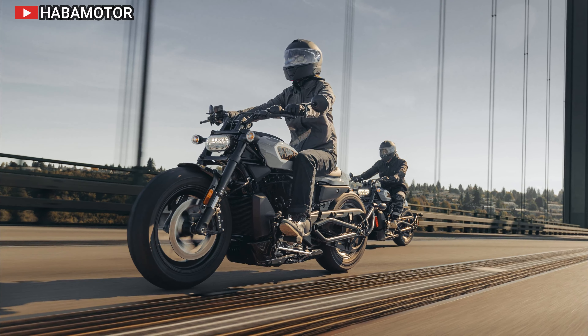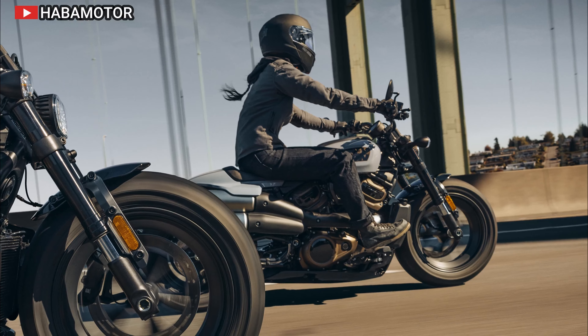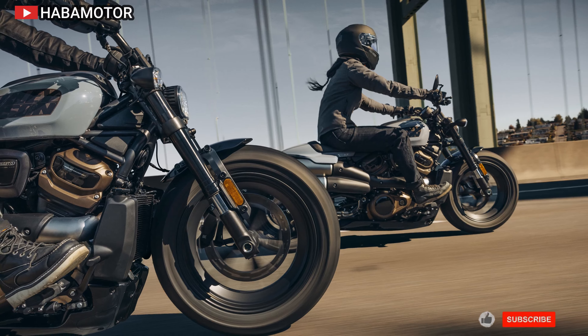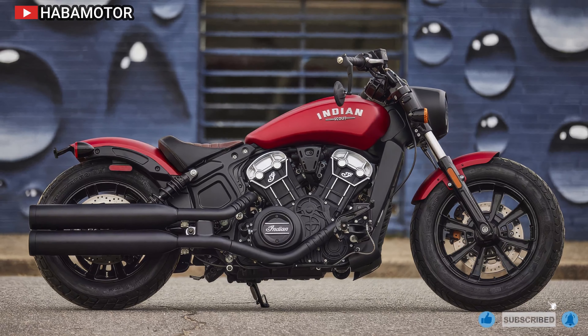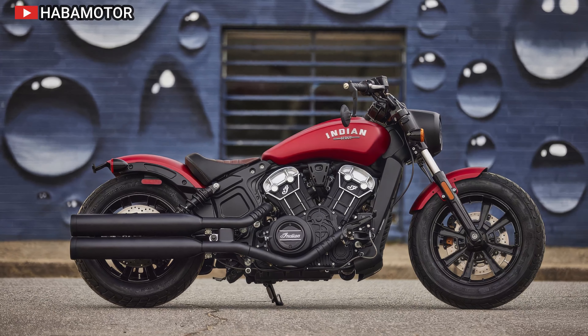The Sportster S includes advanced rider technology with three pre-programmed ride modes — Sport, Road, and Rain — allowing riders to tailor their experience. A custom mode can also be configured for specific power delivery, engine braking, and cornering settings. The bike features a four-inch round thin-film transistor display with Bluetooth capabilities, offering digital gauges, ride modes, and turn-by-turn navigation via the Harley-Davidson mobile app.